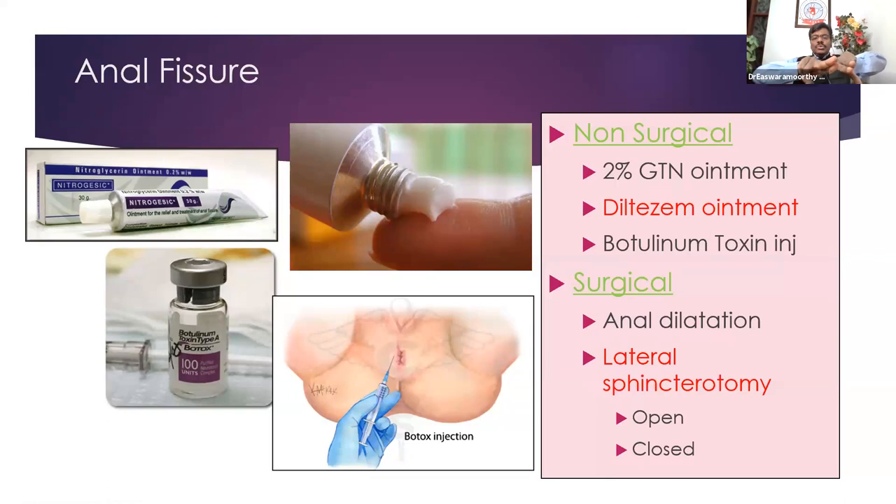If necessary, you can do two-finger dilatation — controlled, slow, steady dilatation initially with one finger, then two fingers, two double fingers, lateral stretch. But this stretches the internal sphincter and risks a small amount of post-dilatation incontinence, especially to flatus. That's why nowadays anal dilatation is not recommended.